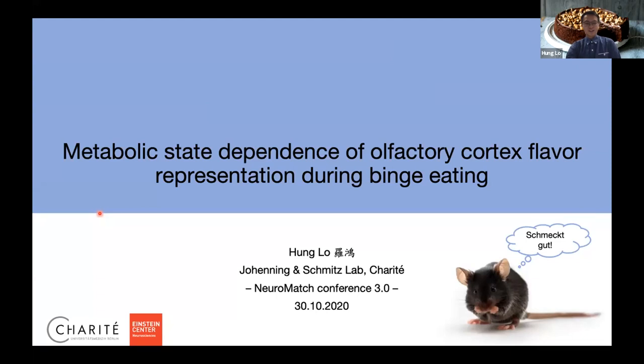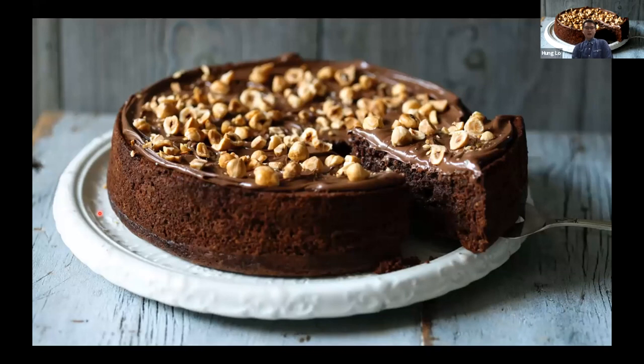Let's think about a scenario now. It's dinner time in Berlin and you're hungry. You see this beautiful cake in front of you. You have such a desire to eat it right now because you smell the chocolatey flavor, and it gives you such a desire. We know that the olfactory system — the smell of food — contributes a lot to appetite.